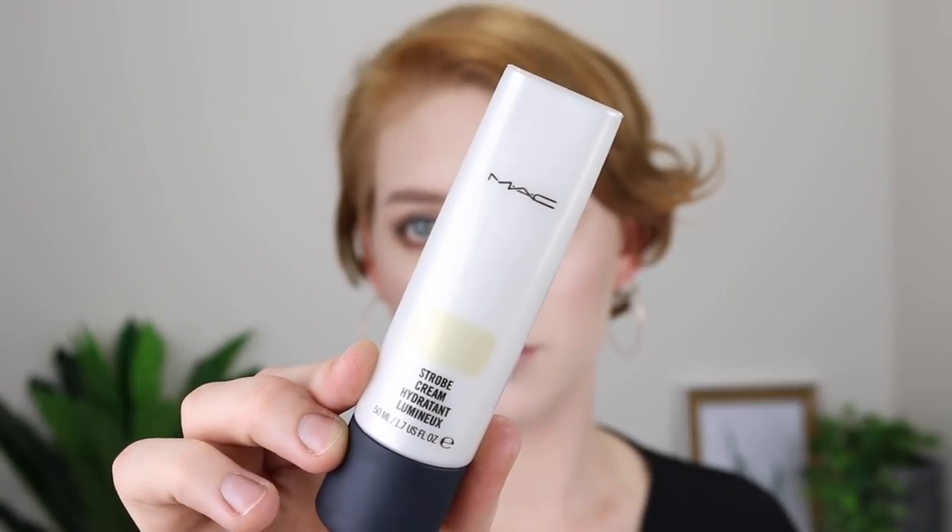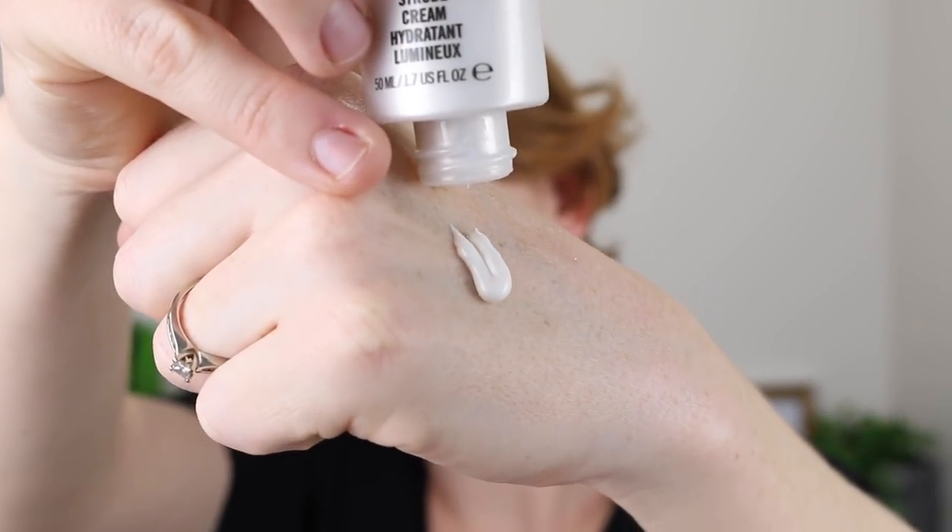The first product I have been loving is the MAC Stroke Cream in the shade Gold Light. So this one is described as a moisturizer that boosts the look of dull skin and luminizes with iridescent particles. So it's not really a primer, but you do use it underneath your foundation or you can mix it in with your foundation, and it's just going to give you that really nice glowy, radiant look to the skin.